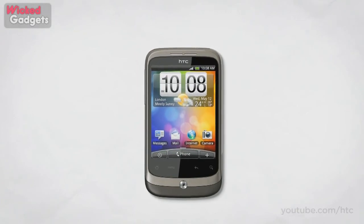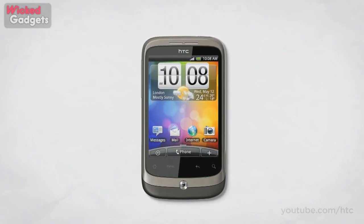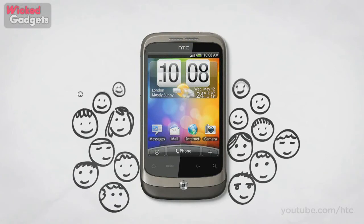So there you have it — the HTC Wildfire. A phone packed full of little HTC ideas. A phone created for people who love to share. A phone that brings your friends to you.